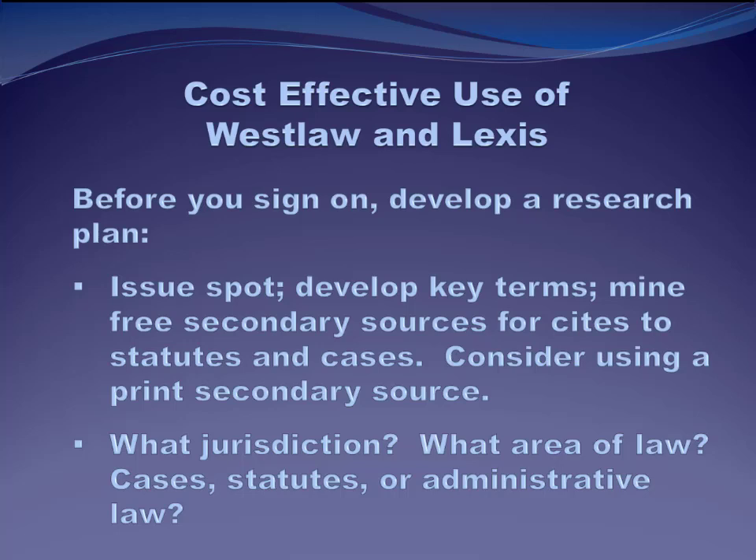Let's move into the nuts and bolts of how you can be more efficient with your research when you use these platforms. Efficient research means you're saving both time and money, which is good for your clients, your firm, and you. The first tip is to develop a research plan before you sign on to Westlaw or Lexis. Take some time and think through what you're going to do before you actually start doing it. Plan it out.